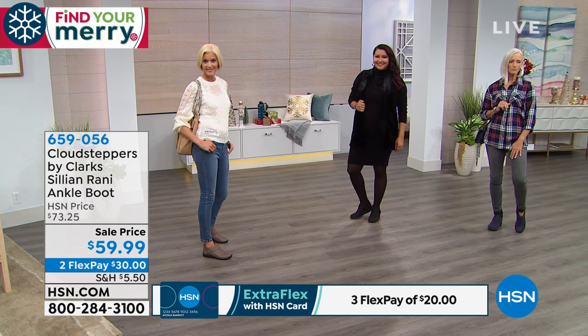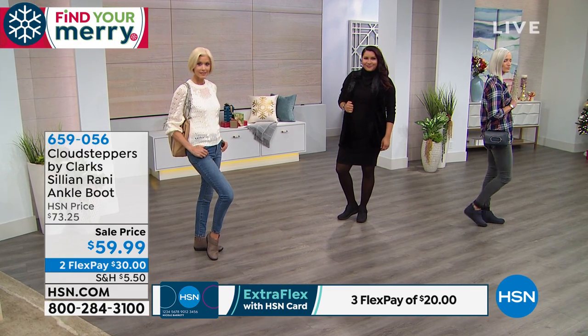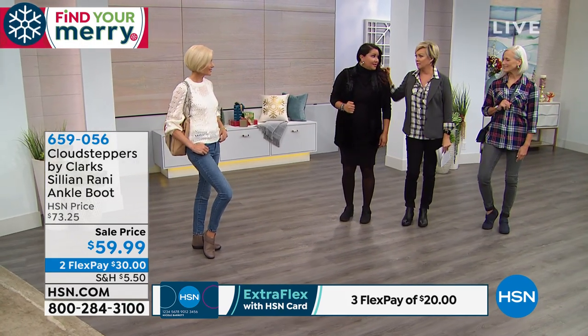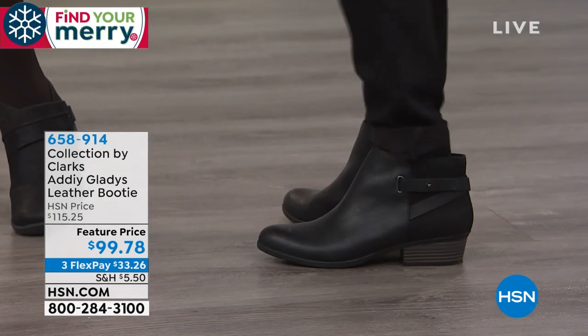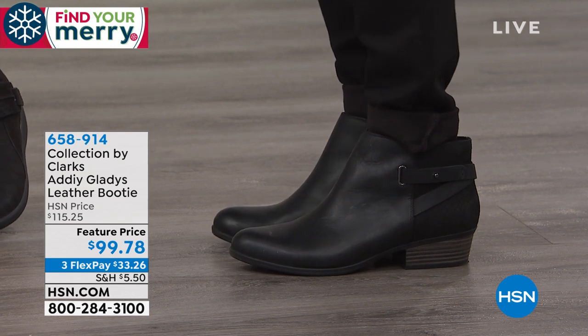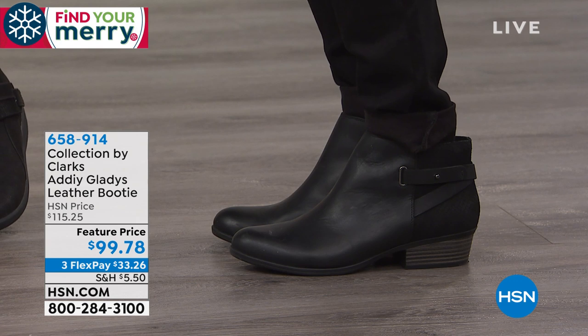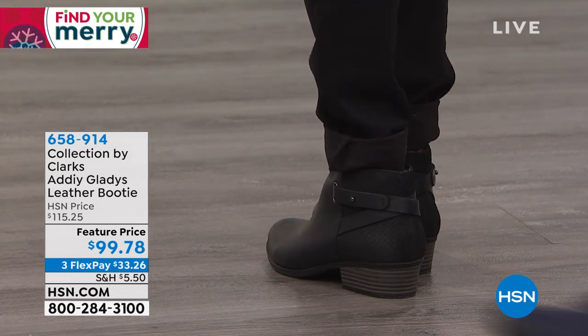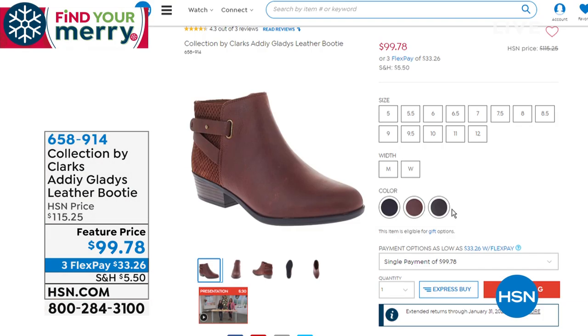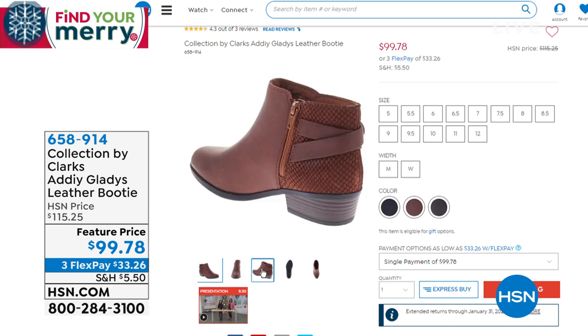We're moving into some other styles — I'm wearing a cute little ankle boot too. This is the Addi Gladys. I love the back detailing. Item 658914, here at a featured price. We have sizes 5 through 10 in medium and wide widths in three colors: black, dark tan, and olive. I love the straps in the back. The inside zip is easy to get into and out of even with a swollen foot — the zipper goes down low so you don't have to fight with the shoe.